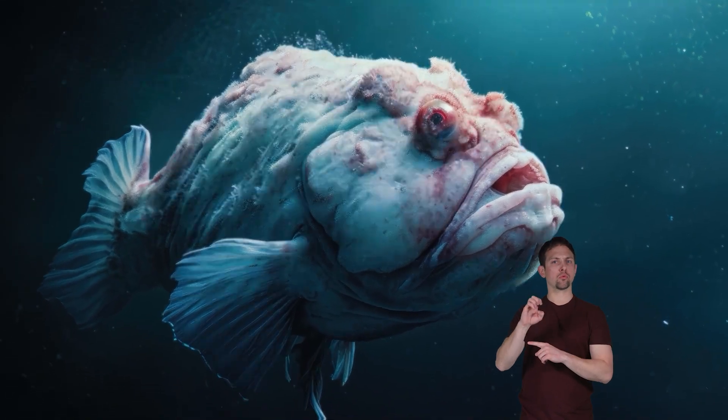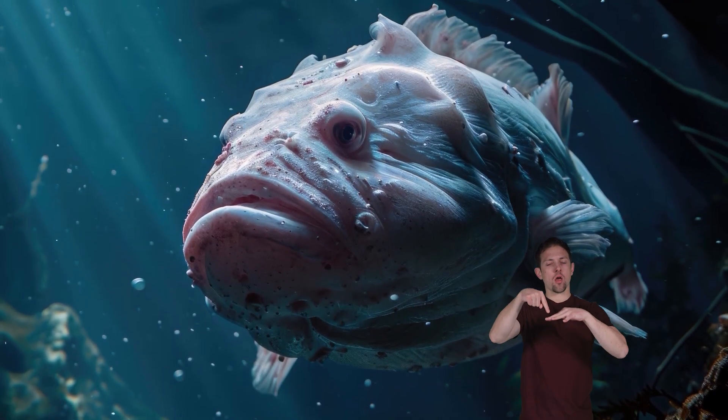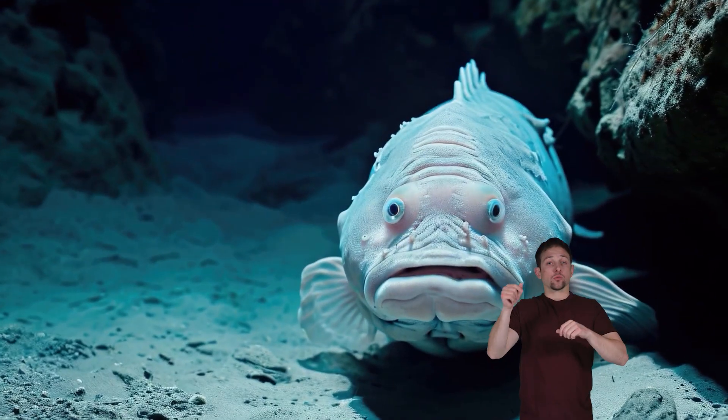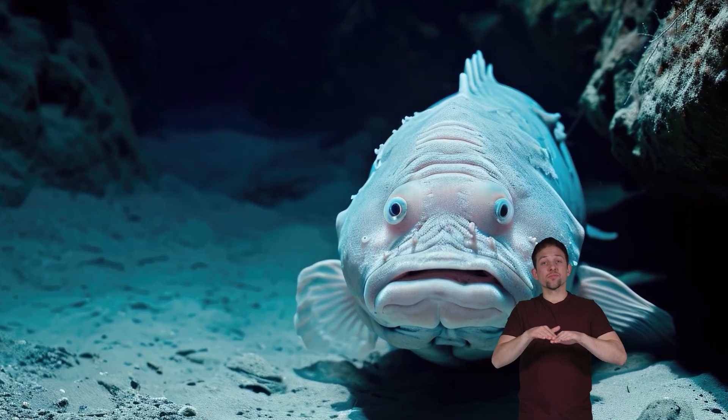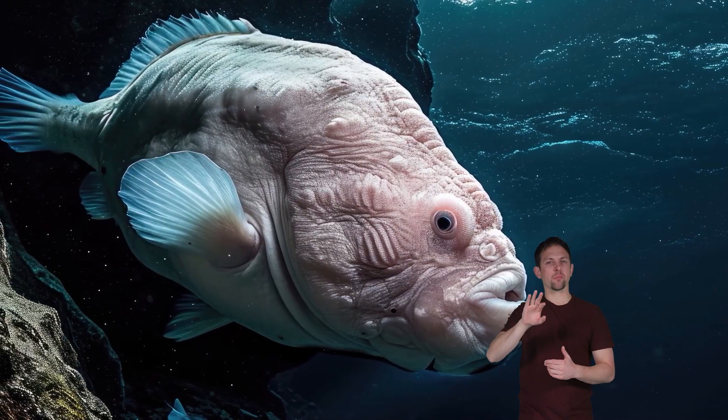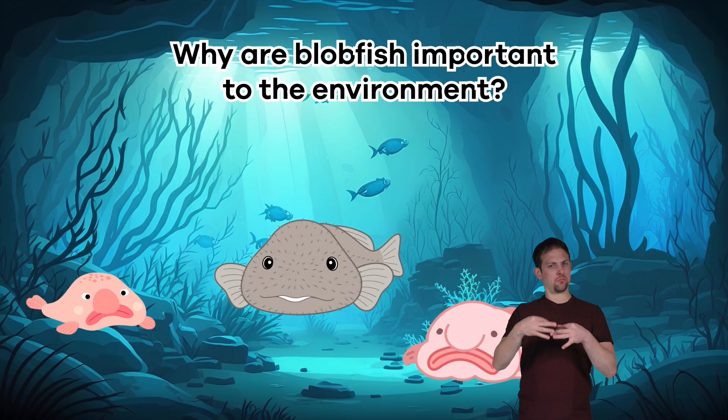Other interesting facts: the blobfish has no predators. They live so far down in the ocean that the water pressure is too intense for most predators, so they can spend their entire life peacefully sitting on the sea floor. Humans don't eat them either — chefs don't like to cook blobfish because they lack muscles and bones like other fish, and the gelatinous flesh isn't easy to cook. But those who have eaten them say they taste like lobster.